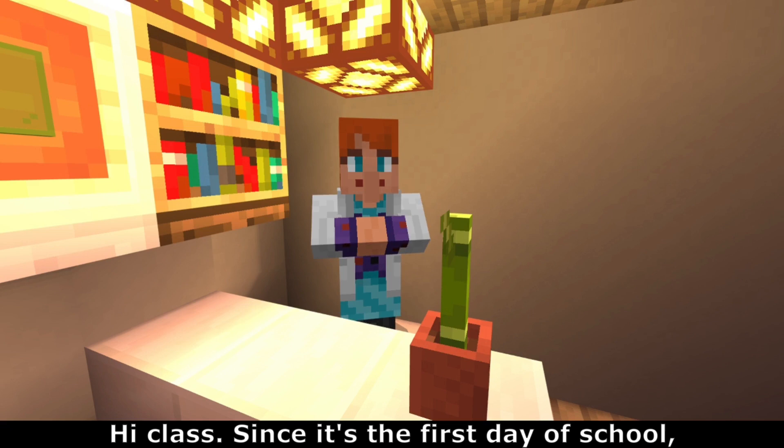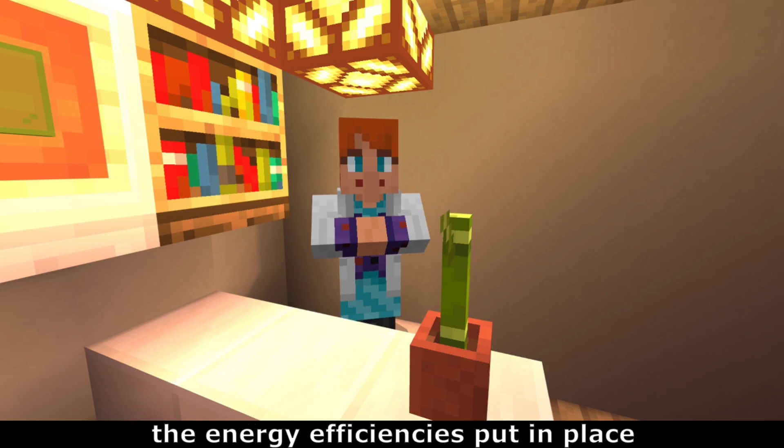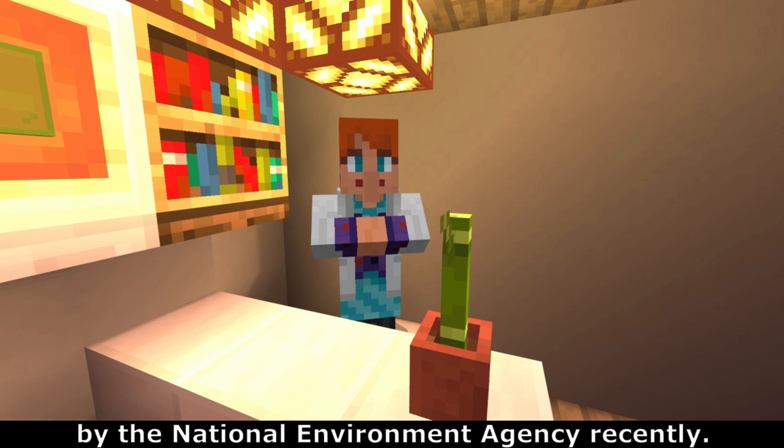Hi class, since this is the first day of school, the school organized a school tour to show the energy efficiencies put in place by the National Environment Agency recently.